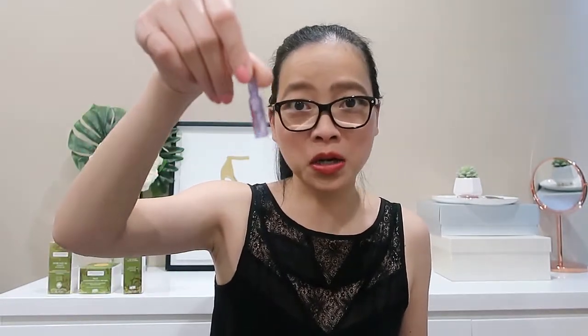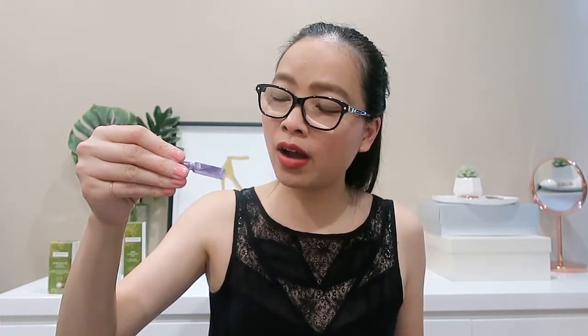For our very last product, we've got this very tiny little bottle — the L'Oreal Revitalift Filler with Hyaluronic Acid. I say it's L'Oreal because I know it is, but they don't even put the branding on there. So we've got this little tiny sample.